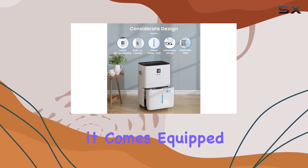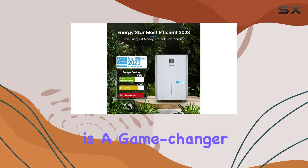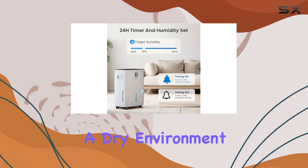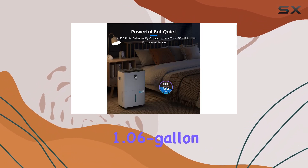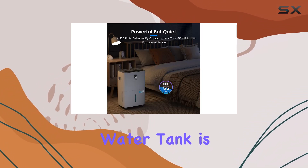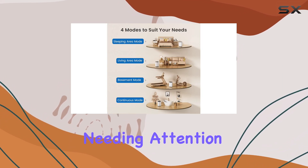The setup is straightforward. It comes equipped with a drain hose for continuous drainage, which is a game-changer if you're looking to maintain a dry environment without the hassle of frequently emptying the tank. The large 1.06-gallon water tank is also a standout feature that allows for extended operation before needing attention.